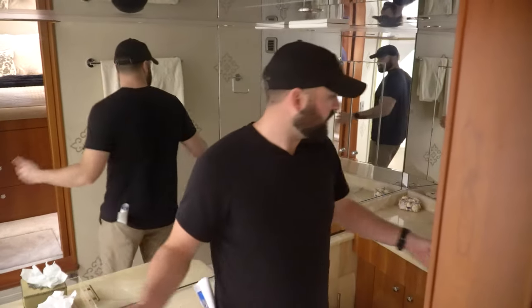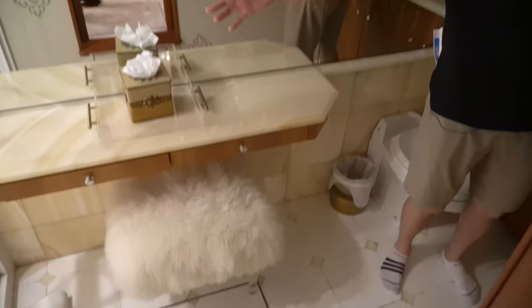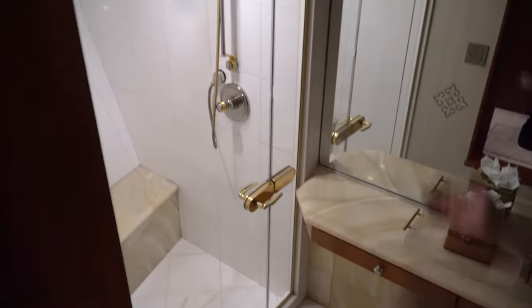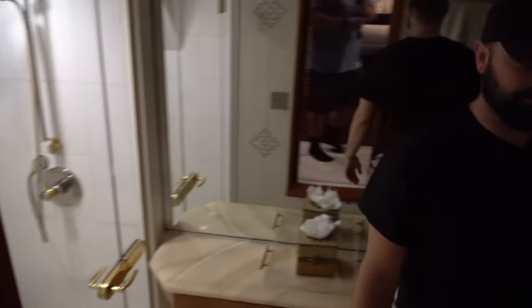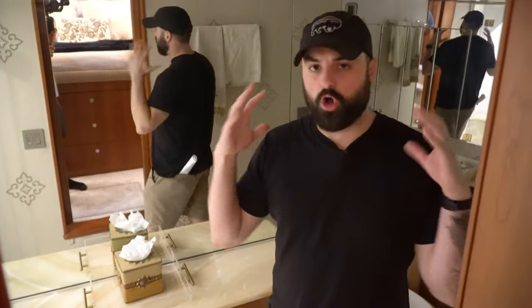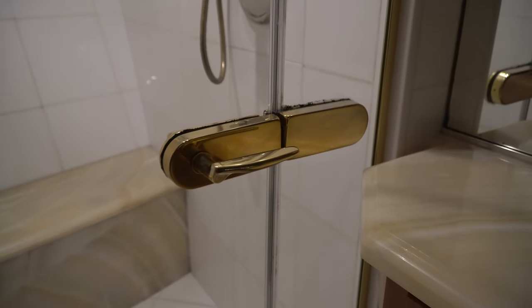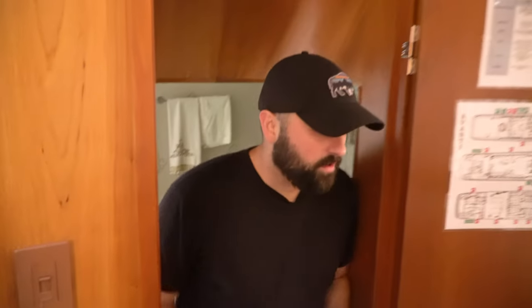The way the shower and sink are configured, someone could be taking a shower while someone else is getting ready — it feels really big. The sunlight, glass, and mirrors all work together to make this feel so much bigger, like you're in a huge house. All of the gold accents throughout this entire boat have been completely redone, making this look like a brand new yacht.